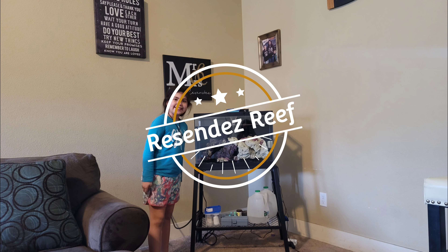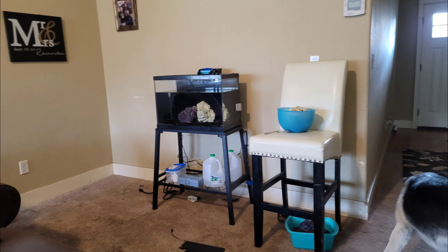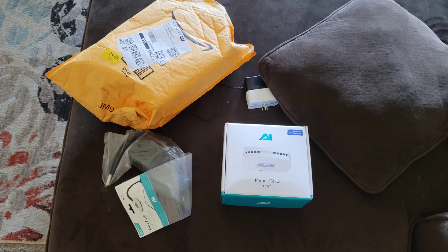Hi, welcome everybody to the Resentis Reef. Today we're going to talk about how our tank is doing and how well everything went today. We'll start off with some bad news — we lost all our fish except the starfish and the crab. They're all doing fine.